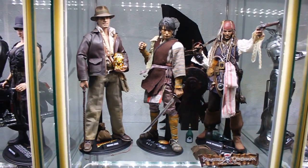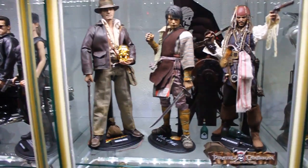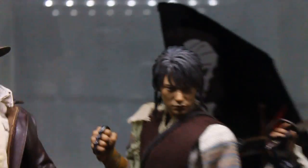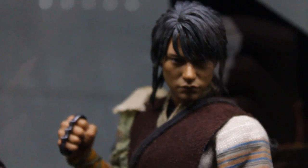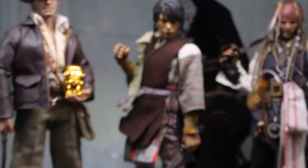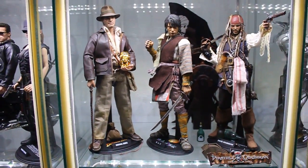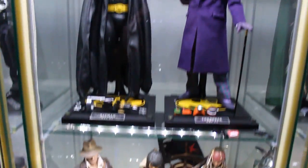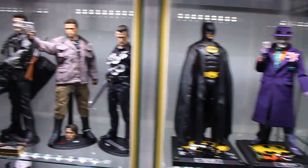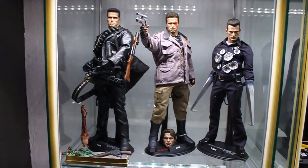Here we have Kamui from the Kamui Gaiden movie — it's a really rare figure you don't see very often, but it's awesome, it's got a great sculpt. And of course Indiana Jones and Jack Sparrow, the '89 Batman and Joker figures, and my Terminator setup.